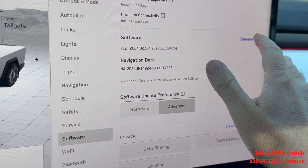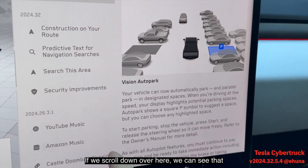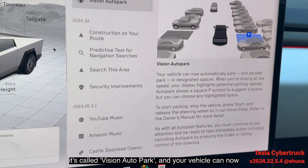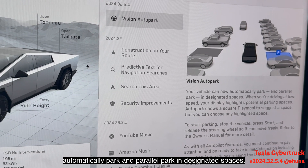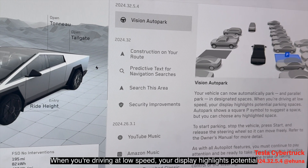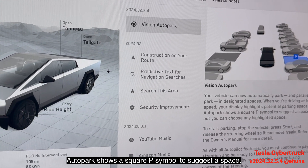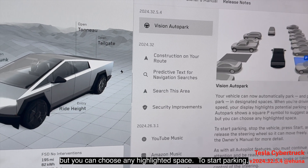If we scroll down over here, you can see it's called Vision Auto Park. Your vehicle can now automatically park and parallel park in designated spaces when driving at low speed. Your display highlights potential parking spaces, and Auto Park shows a square P symbol to suggest a space, but you can choose any highlighted space.